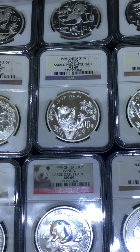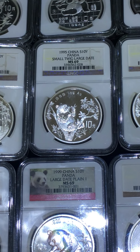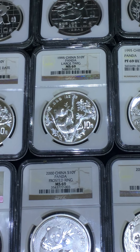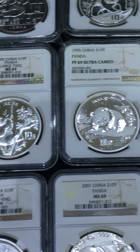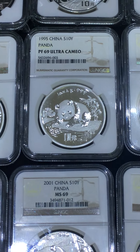1995 is the most variety year for panda. It's a small twin. The next one is a large twin. The most expensive one is a micro date — I don't have it, no money to buy. 1995 proof — this is a lovely one, I love it.